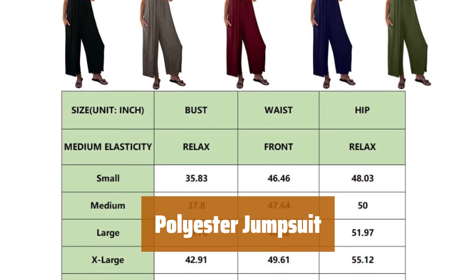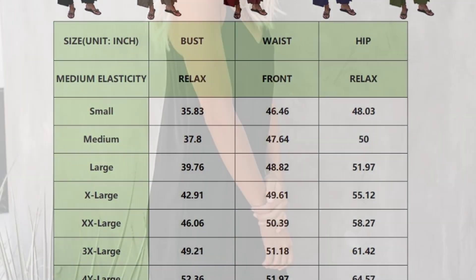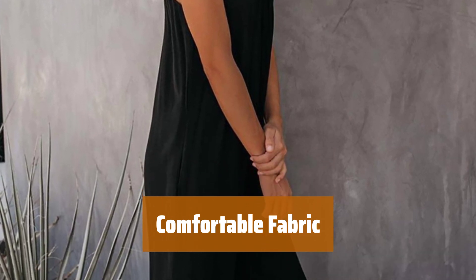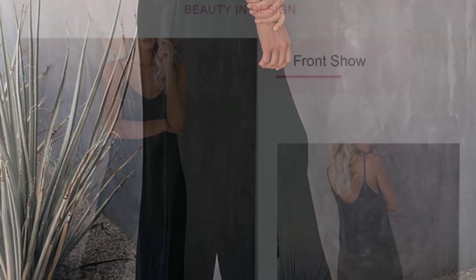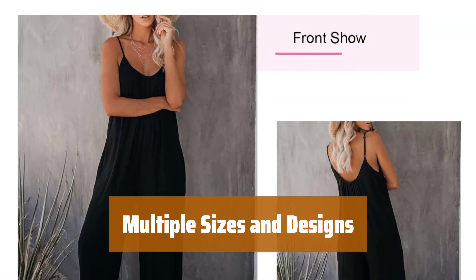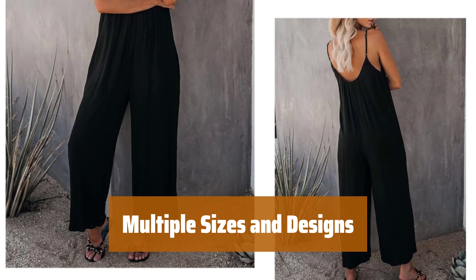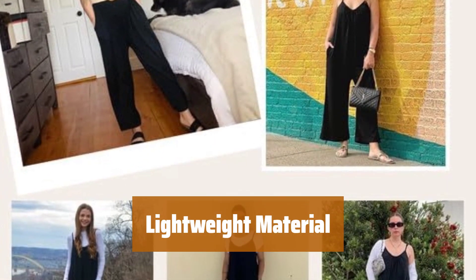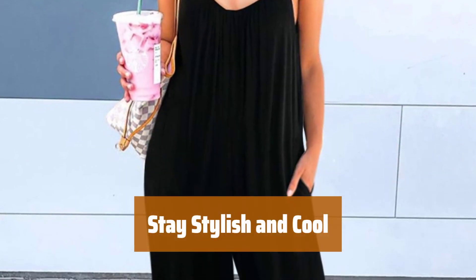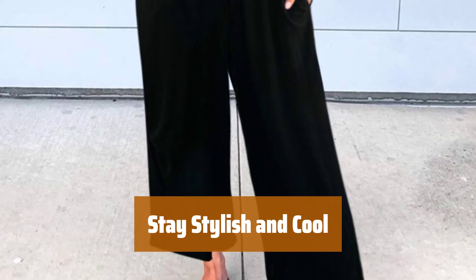Number 3. This jumpsuit can be worn on its own or layered with a jacket for a versatile look. Made mainly of polyester with a touch of spandex, it is comfortable and easy to care for. Available in 7 sizes and 40 designs, the black color is the easiest to mix and match with other clothing. The fairly lightweight material makes it a great choice for summer wear.